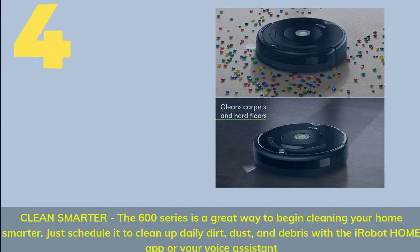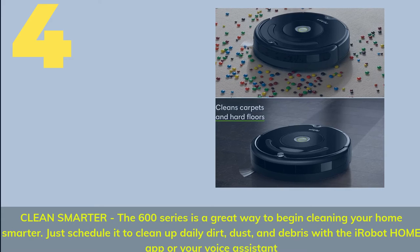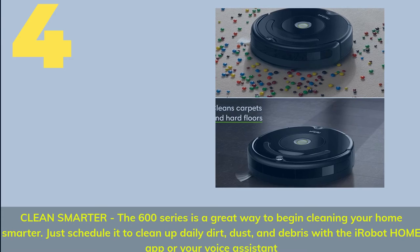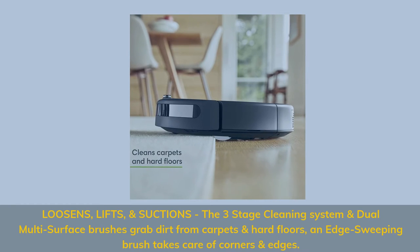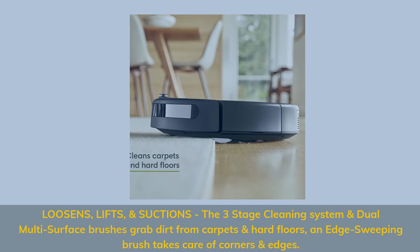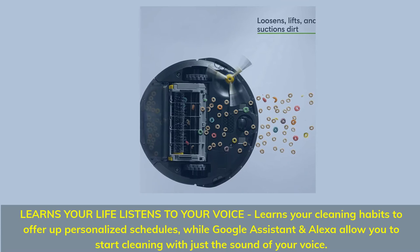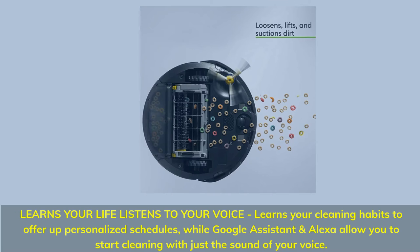Number 4: Clean Smarter. The 600 series is a great way to begin cleaning your home smarter — just schedule it to clean up daily dirt, dust, and debris with the iRobot Home app or your voice assistant. The three-stage cleaning system and dual multi-surface brushes grab dirt from carpets and hard floors; an edge-sweeping brush takes care of corners and edges. Learns your life, listens to your voice: it learns your cleaning habits to offer personalized schedules, while Google Assistant and Alexa allow you to start cleaning with just the sound of your voice.